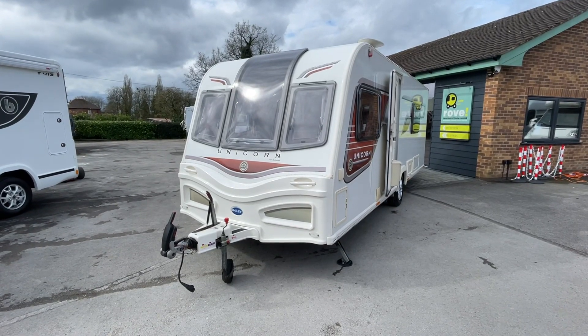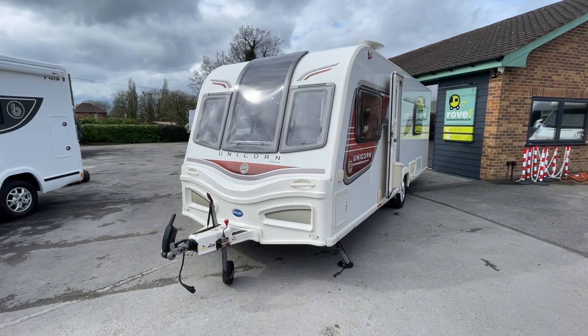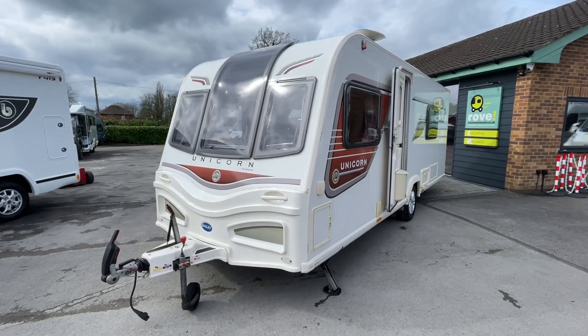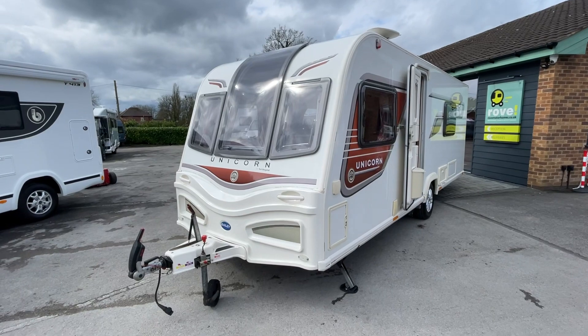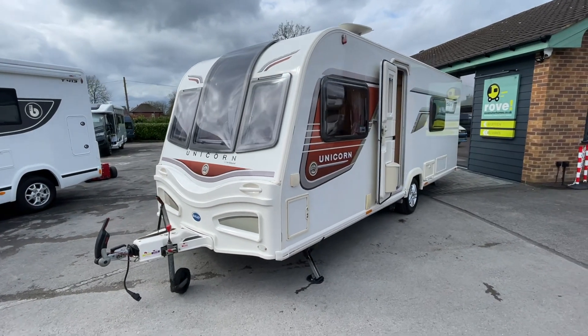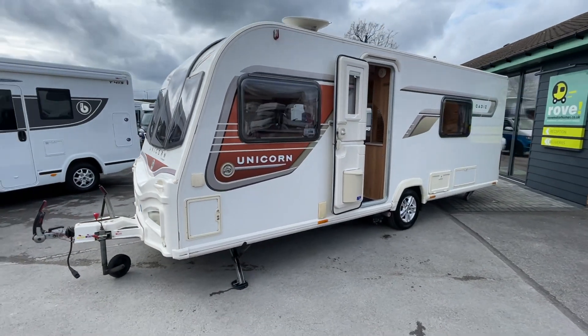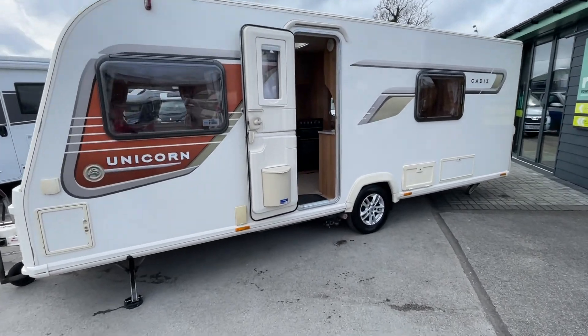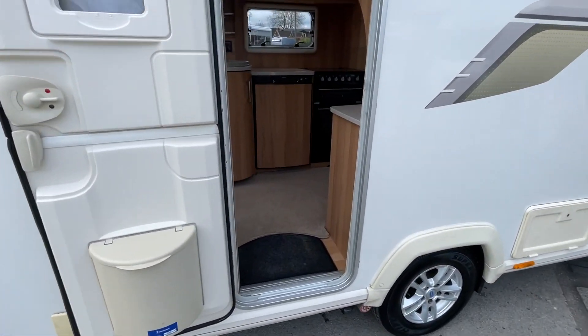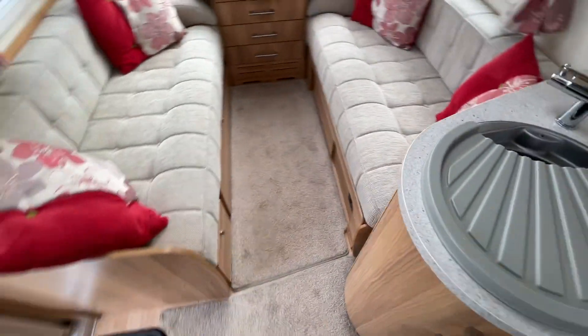Good morning, it's Jamie here at Rove Motorhomes in Selston. Fresh into stock, something a little bit different this time — we have a caravan. This is the Bailey Unicorn Cadiz, an absolutely fantastic caravan. It's a one-owner from new, just coming in as a part exchange with us here at Selston.